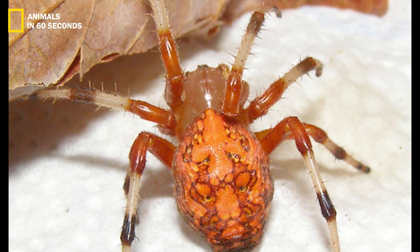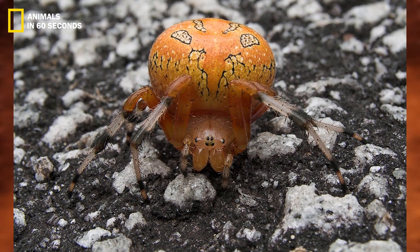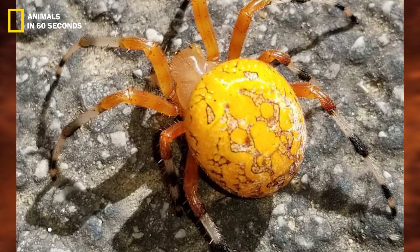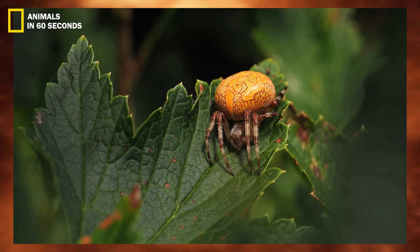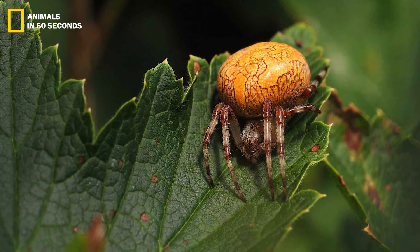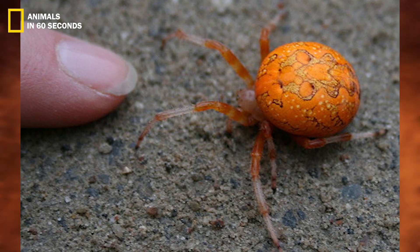Orange spider. Similar to the majority of spider species, females are typically two to three times larger than males and have the most eye-catching features. Female sizes range from 0.35 to 0.7 inches in length and 0.09 to 0.18 inches in breadth. Males, on the other hand, range in size from 0.35 to 0.39 inches in length and 0.09 to 0.1 inches in breadth.